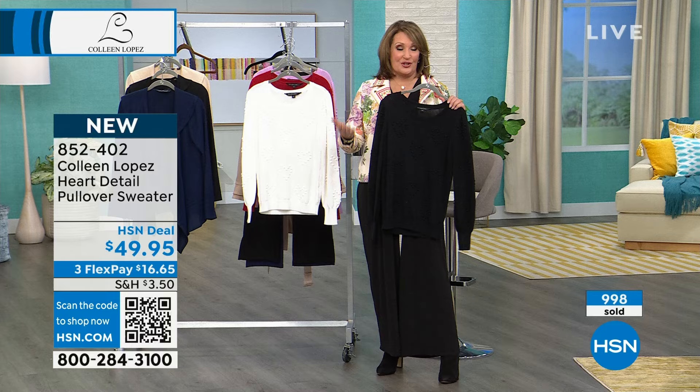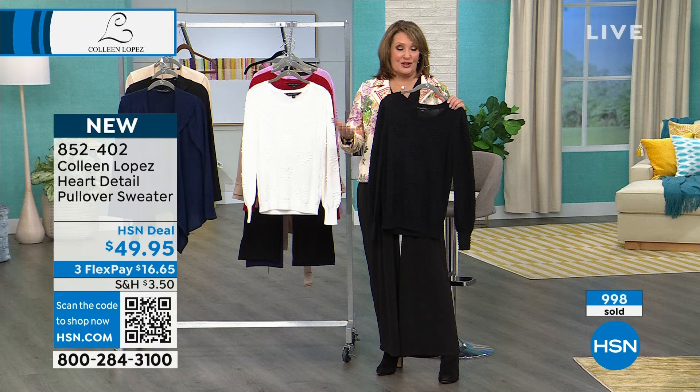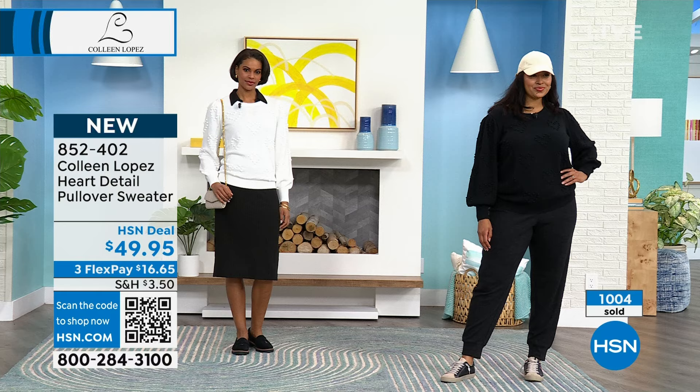You can see the way the girls have it. Victoria has it over a dress, and then you can see Kenya has it on with a jogger. So that's what's fun — a great little sweater like this. I'm so glad you guys like it; more than a thousand gone.